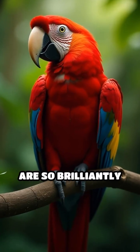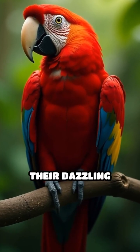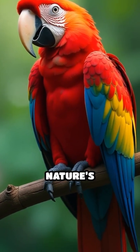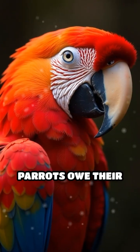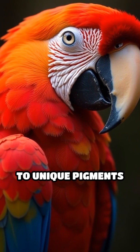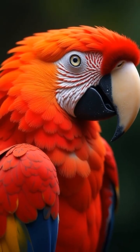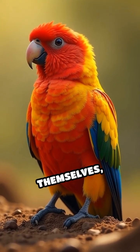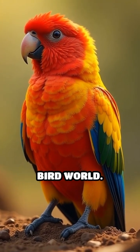Ever wondered why wild parrots are so brilliantly colorful? Their dazzling plumage isn't just for show — it's a masterclass in nature's engineering. Parrots owe their reds and yellows to unique pigments called psittacofulvins, which are found only in their feathers. These pigments are produced by the parrots themselves, a rare trait in the bird world.